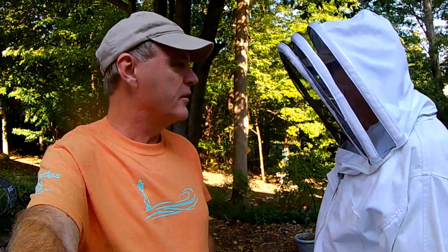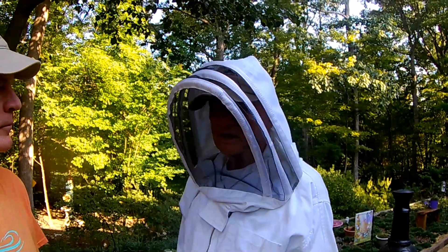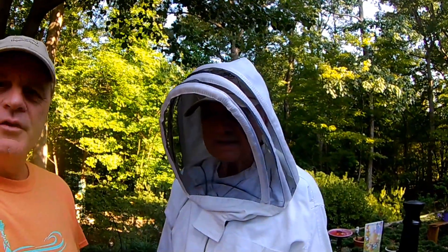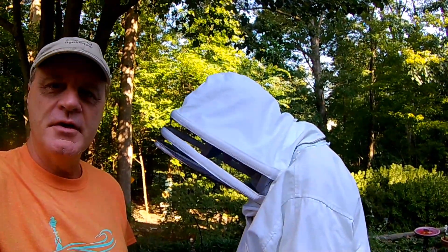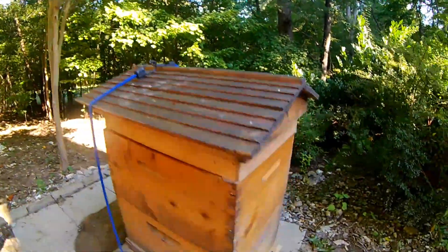We had Hurricane Florence come through here and we were very little affected — lots of rain but not too much wind. The bees stayed inside and hunkered down, though we did see them out flying around a little bit even when it was raining. We secured the beehive with bricks on top and tied rope around it so it wouldn't go anywhere. Now they're back to normal and we're going to open it up today on the first day of fall. There's a little activity on the front today.